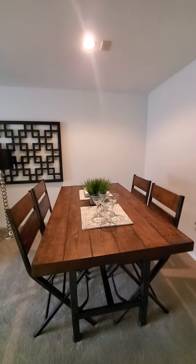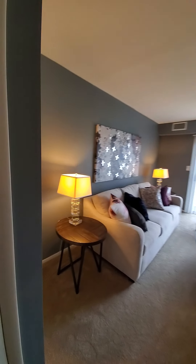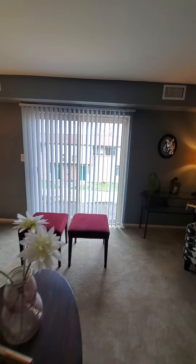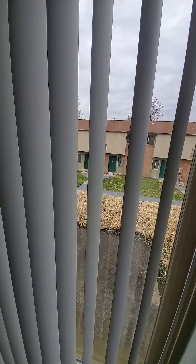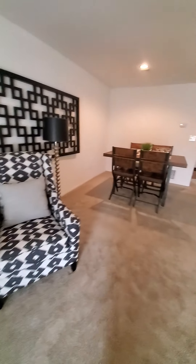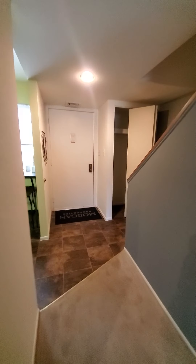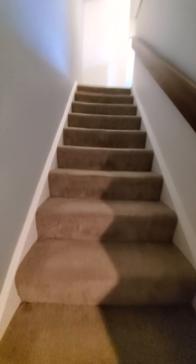We have a combination living room dining room. All townhouses do have a patio out back on the first floor. This one in particular looks over the hill, and our end units do contain a fireplace. There is a closet upon the entryway, and the bedrooms and bathrooms are upstairs.